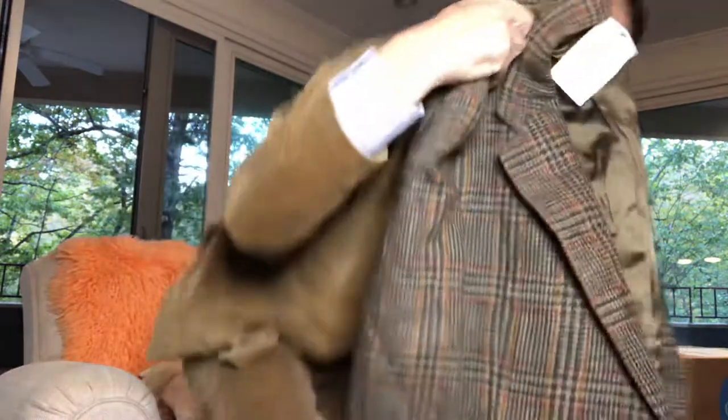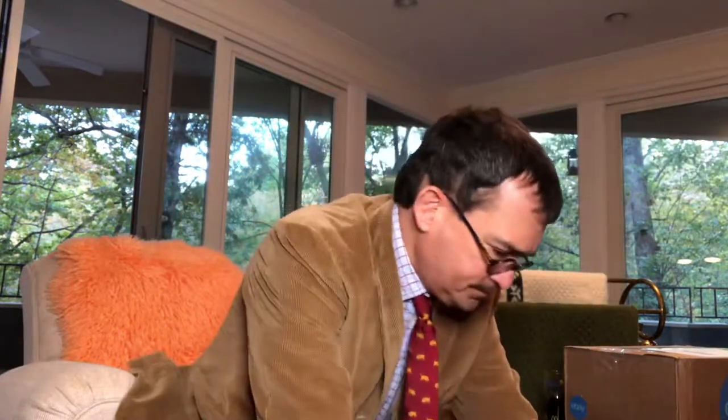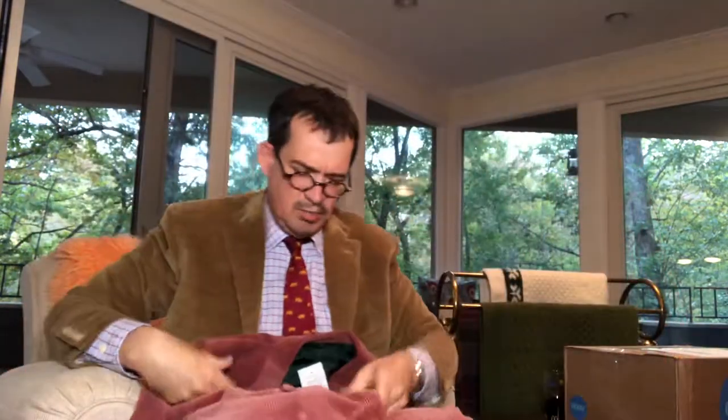Let me know if you think this is a nice item. It seems like it could be okay — pretty soft shoulder, Ivy League look. Here's our next item. Oh, this is unusual. I don't know if our customers will like this — it's a rose pink corduroy, and it is double-breasted.